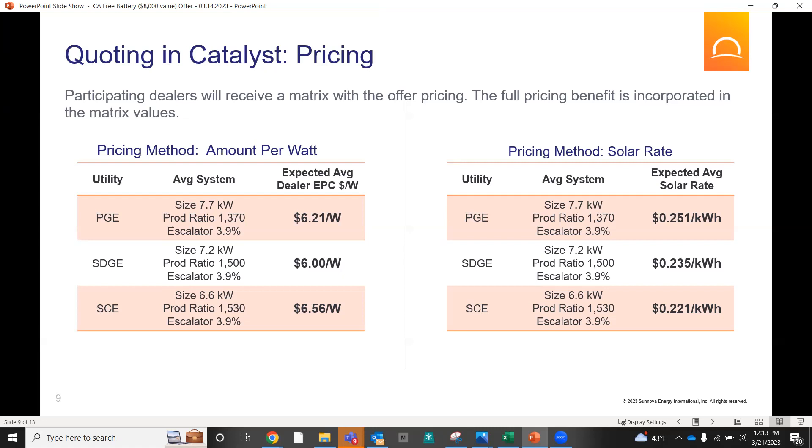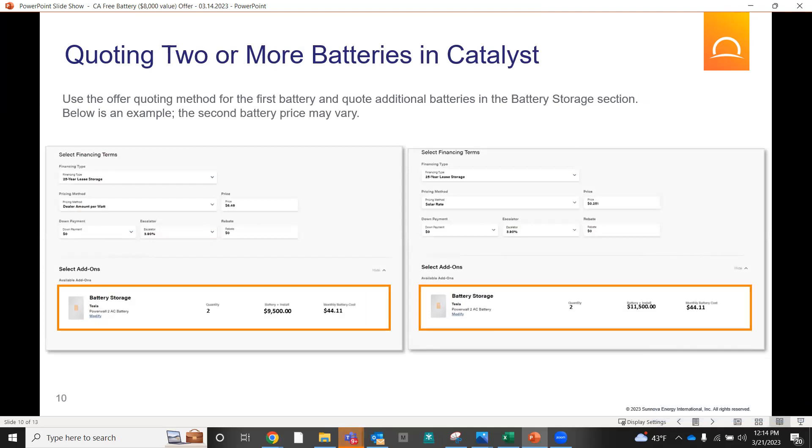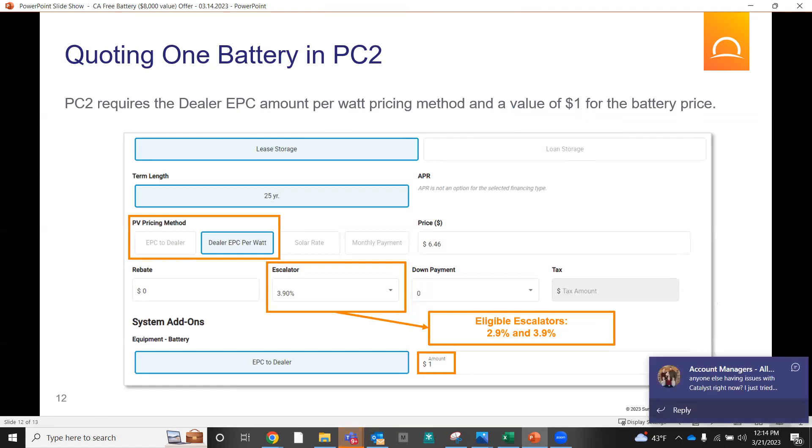For SDG&E and SCE, you want to find yourself in that $0.25 to $0.26 per kilowatt hour range, and that will successfully get you a generated proposal with the free battery. Let's talk about the logistics — how does this work when you're quoting it out? This is where you would be building out a quote in PC2. Dealer EPC per watt, your escalator at either 2.9 or 3.9. In this particular instance, we're charging $6.46 per kilowatt hour.